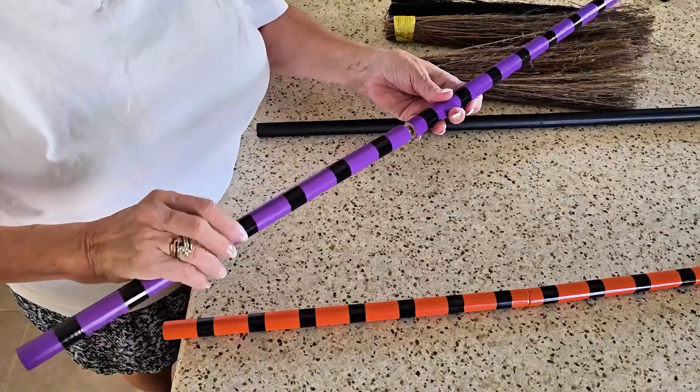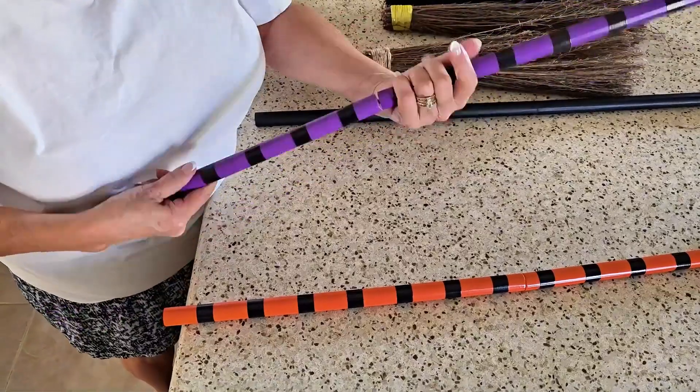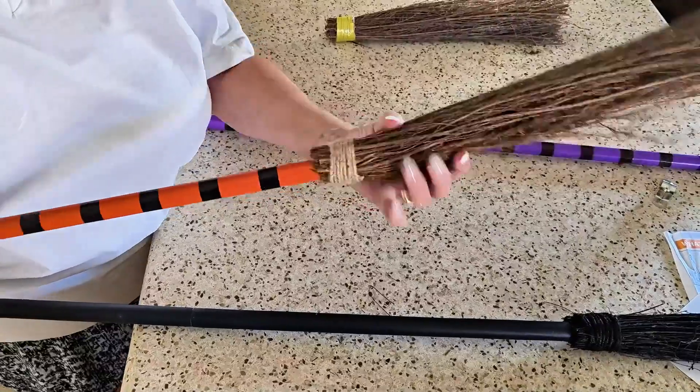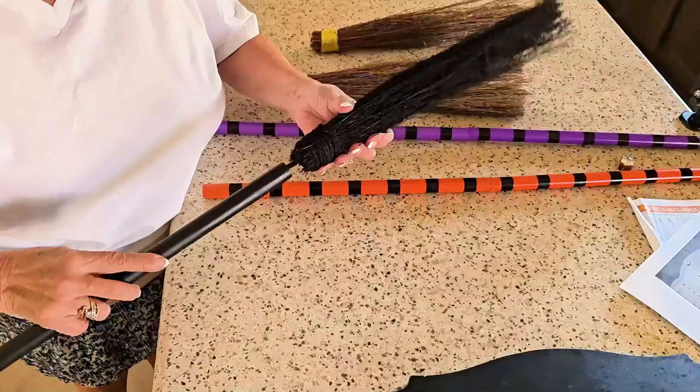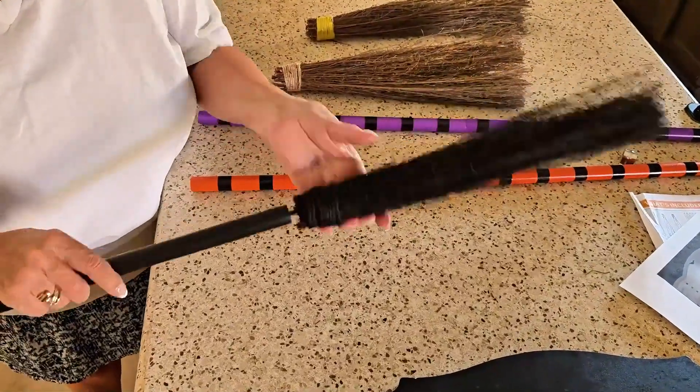What I really like about this item is how quick it was to put together. It was so easy, and once you have it set up, you have your home ready for Halloween in no time.